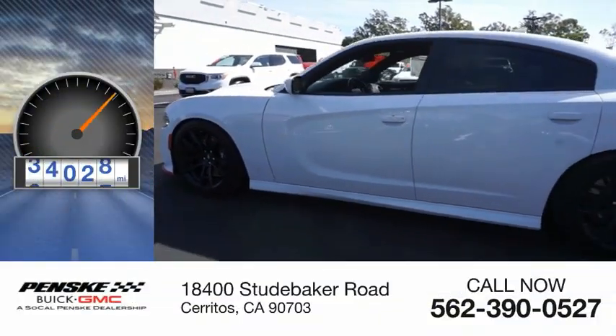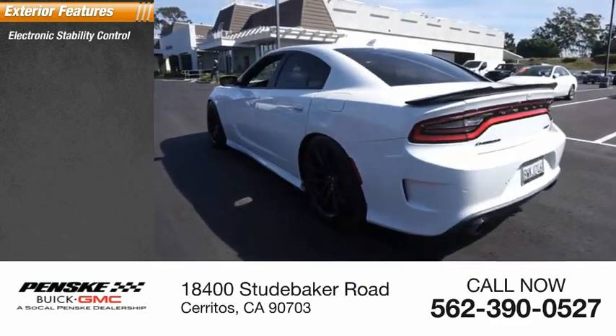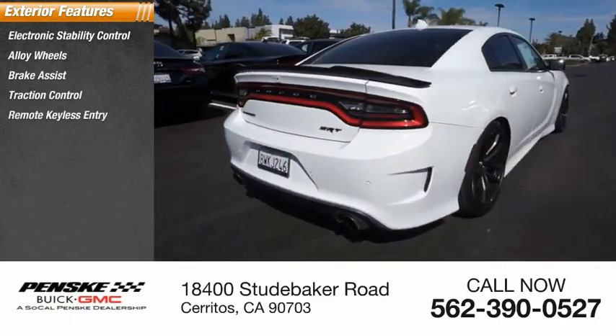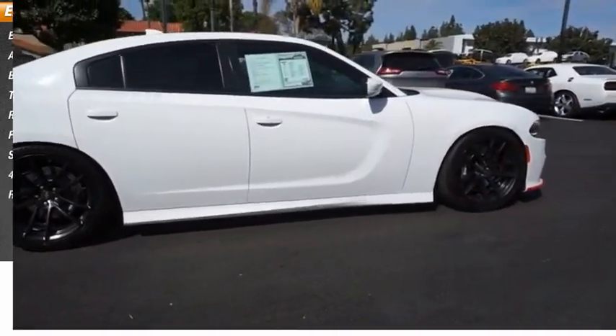This vehicle has less than 60,000 miles. Here are some of this vehicle's great options: electronic stability control, alloy wheels, brake assist, traction control, remote keyless entry, fog lights, speed control, four-wheel disc brakes, rear window defroster.